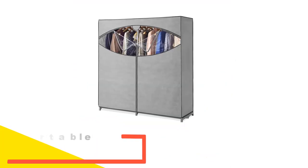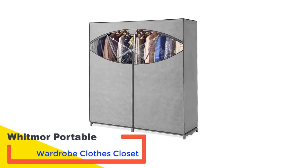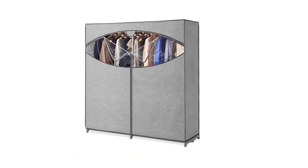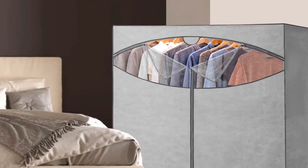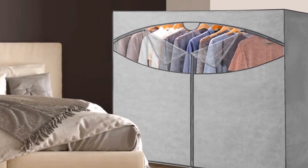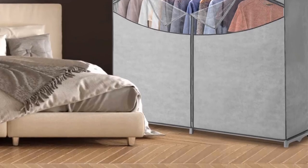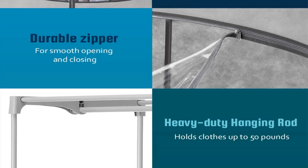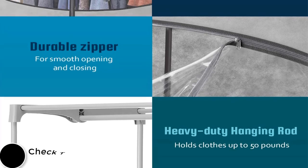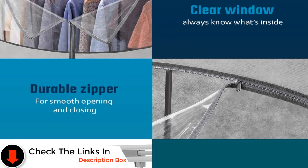Number 4: Whitmore Portable Wardrobe Clothes Closet. A viewing window built into the fabric cover adds convenience to this slim, lightweight portable garment rack and clothes organizer. At 64 inches tall by 19.75 inches deep and 36 inches wide, it doesn't take up much space but offers room to hang a decent number of suits, dresses, coats, and shirts. Quality and overall design is similar to the well-regarded Whitmore Extra Wide Portable Closet, but this unit takes up less wall space.